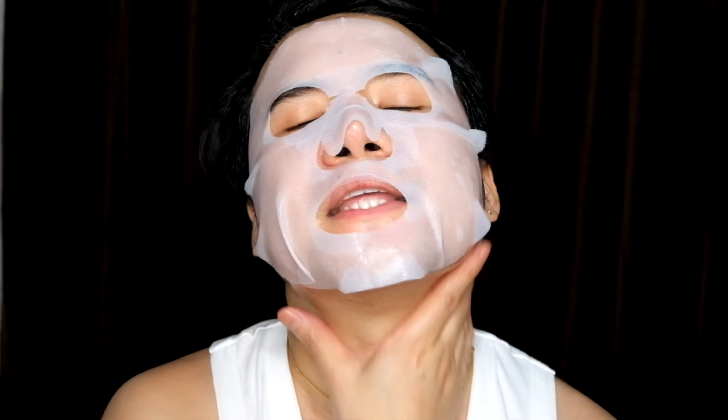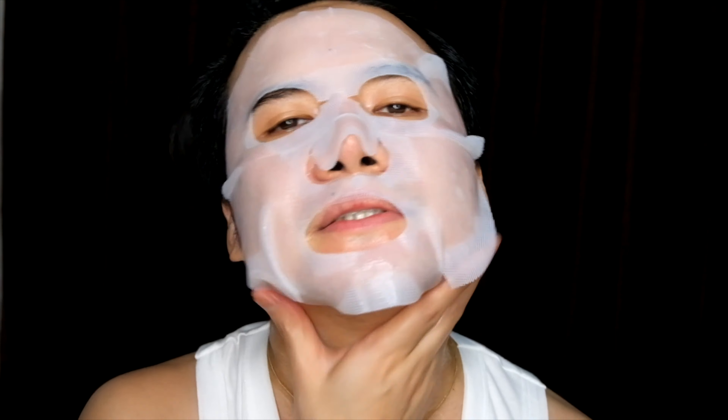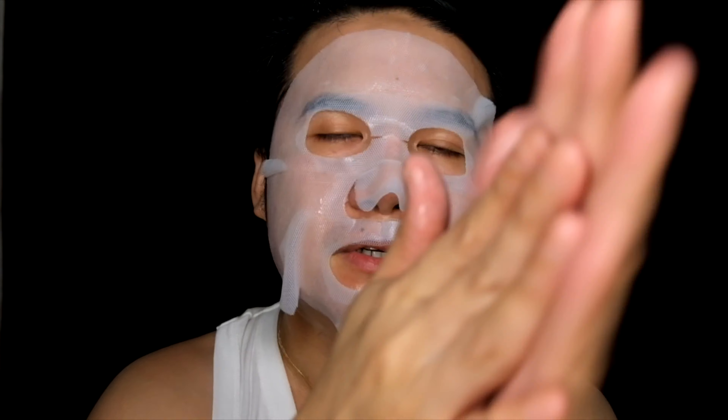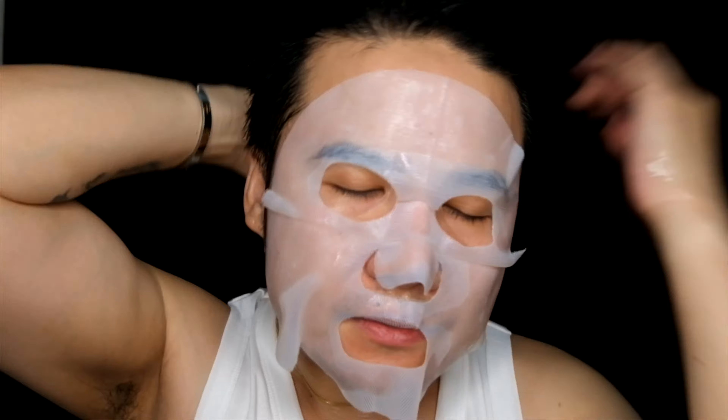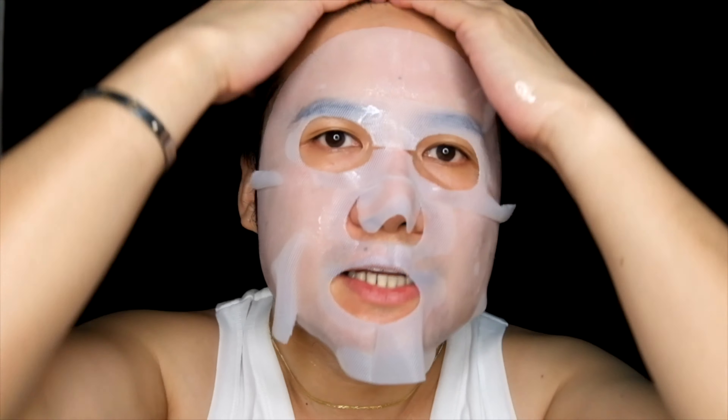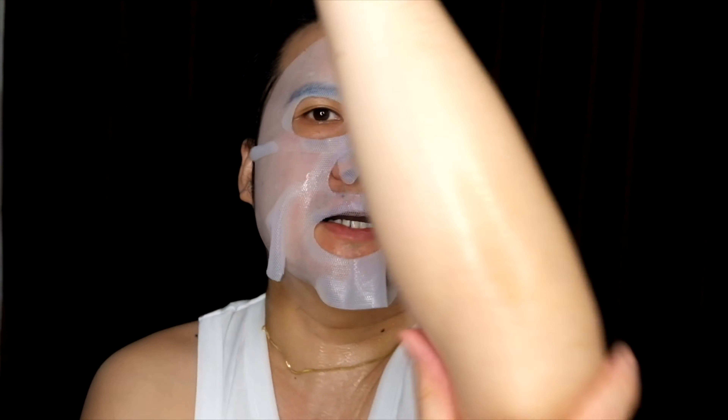Now what I'm doing sa essence is that I'm pulling it down all the way down to my neck. Alam nyo ba na ang neck — sa neck makikita kapag nag-age ka na. So you really have to take good care of that neck. Hindi yun ganon girls, or guys. So ito yung excess sa hands, sa palm ko — I would want to bring it all up to my scalp and then i-massage ko siya. And then dito sa ating mga elbows.